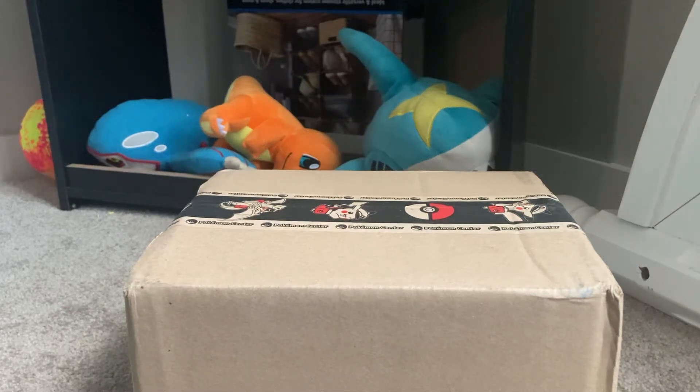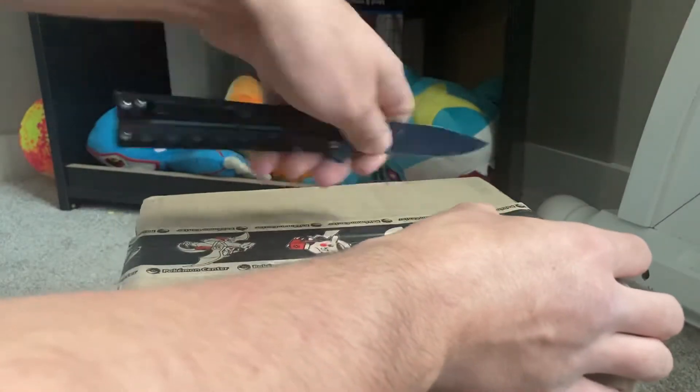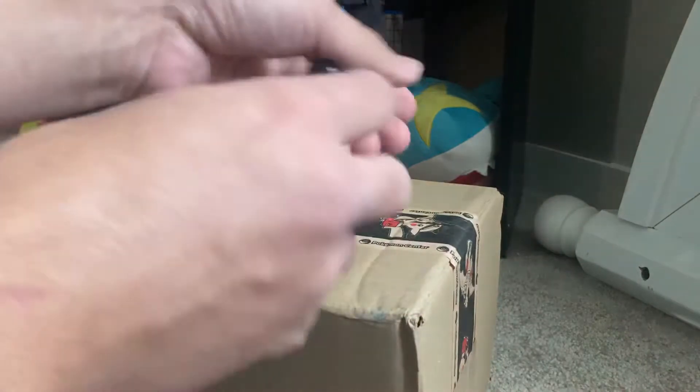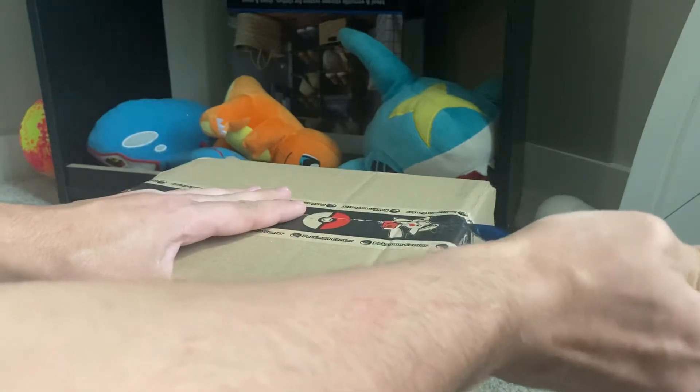About half a week ago, the Pokemon Center released another wave of the Sitting Cuties. I ordered the ones that weren't out of stock that I wanted, and here's the package. There's a whole bunch this time that they released that I really want, but unfortunately it seems everyone else wanted them too, so I believe I was only able to get four.